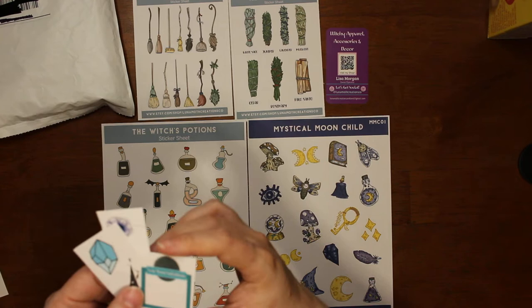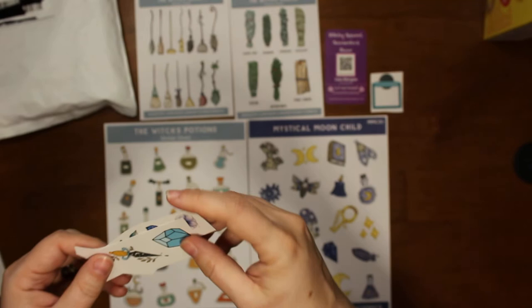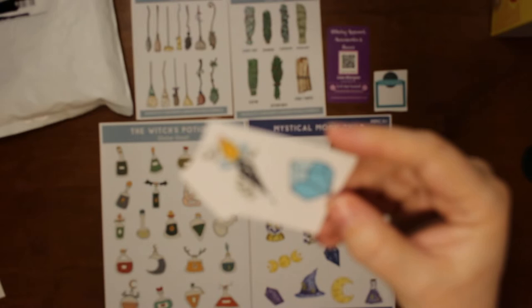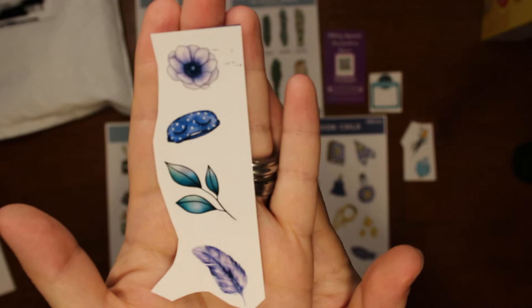Then we got the little new moon intention sticker — let me zoom in. There's a crystal and it looks like an athame. Sometimes you've got to touch the screen to get it to zoom — there we go. These are gloss; the other ones are all matte, but these are gloss. Those are cute — these were just extras, those last three little sticker things.